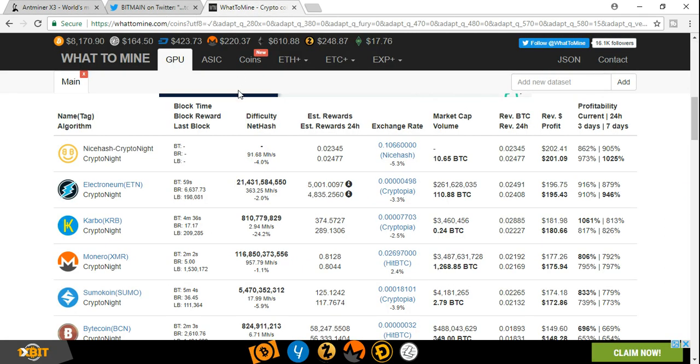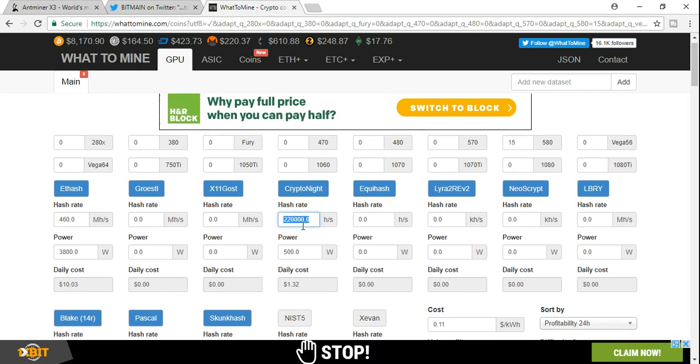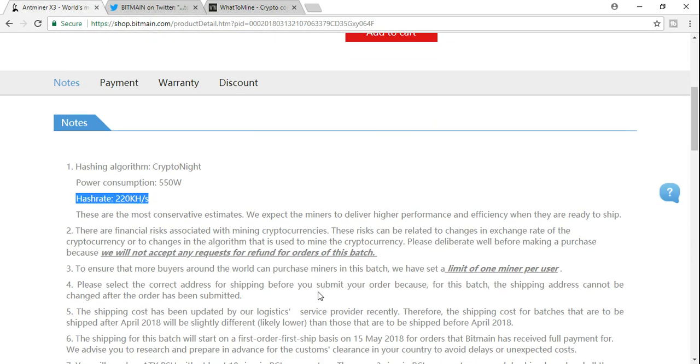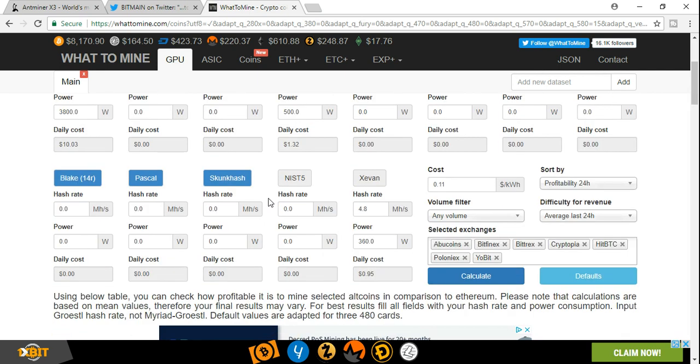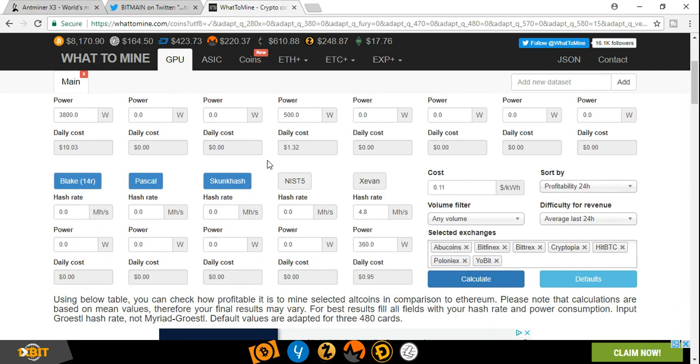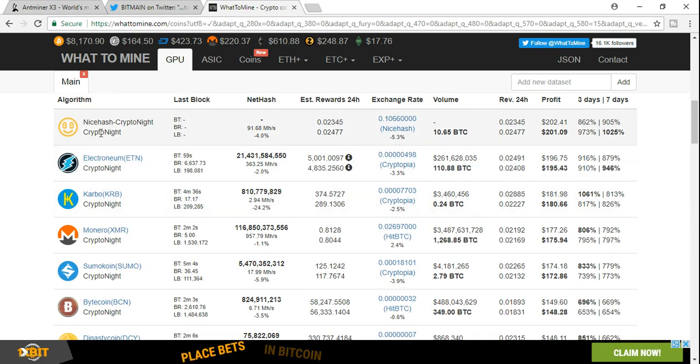Let's go ahead and go to whattomine.com and see what our real profitability is on these machines. I went ahead and put in 220,000 hash per second. On the AntMiner website it says it could have a more powerful hash rate when delivered — these are conservative estimates, but I want to go with the conservative estimate. I like to undershoot my numbers instead of overshoot; I feel that's the best way to get my ROI planned out properly. So we enter the hash per second and when we hit calculate, it will bring us to our profitability on the CryptoNight hashing algorithm.